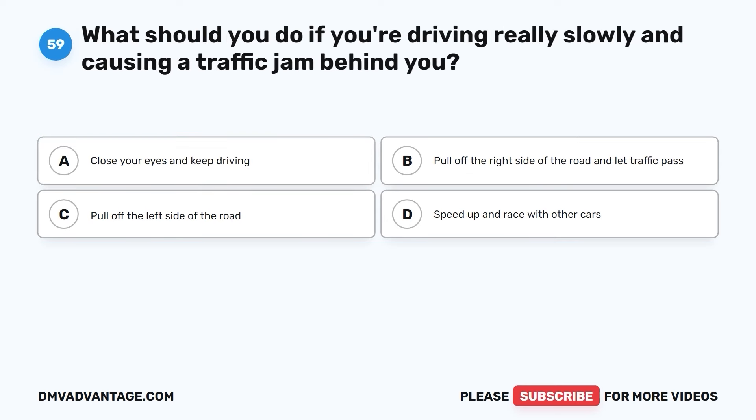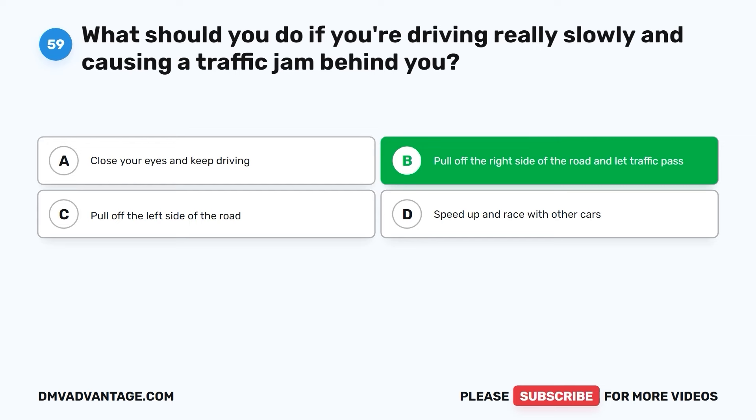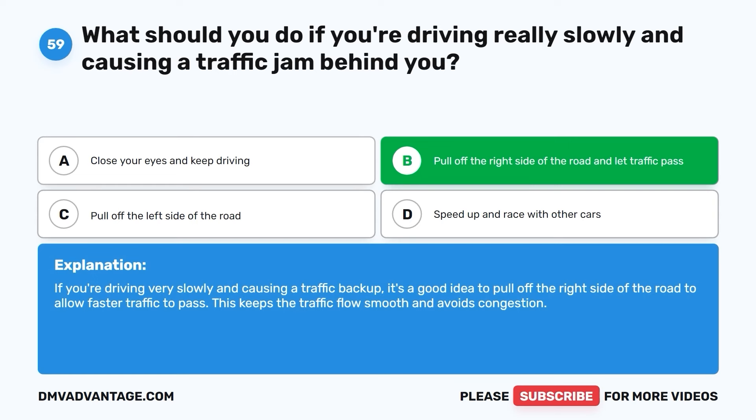Question fifty-nine. What should you do if you're driving really slowly and causing a traffic jam behind you? A. Close your eyes and keep driving. B. Pull off the right side of the road and let traffic pass. C. Pull off the left side of the road. D. Speed up and race with other cars. The correct answer is B. If you're driving very slowly and causing a traffic backup, it's a good idea to pull off the right side of the road to allow faster traffic to pass. This keeps the traffic flow smooth and avoids congestion.